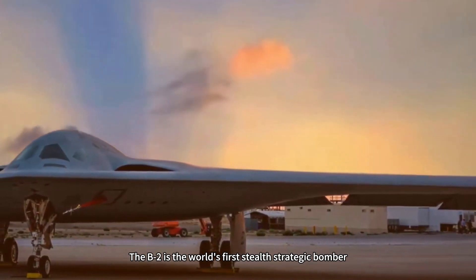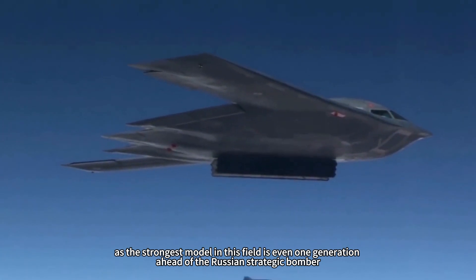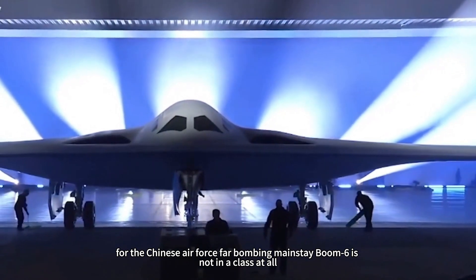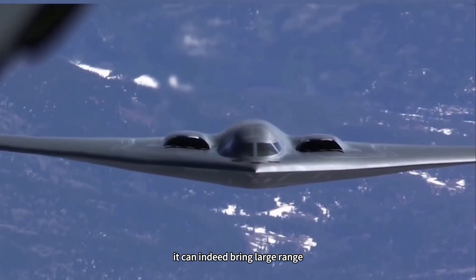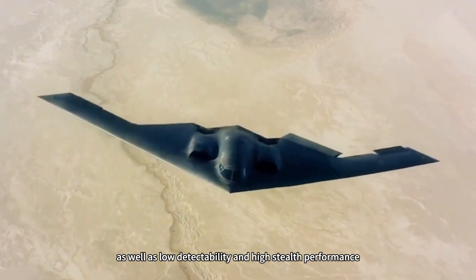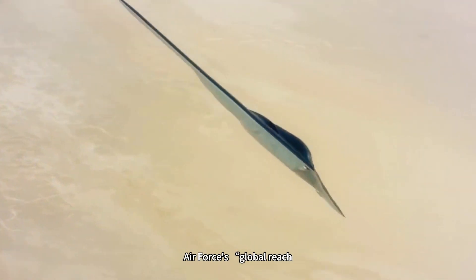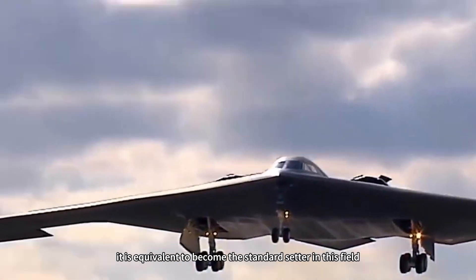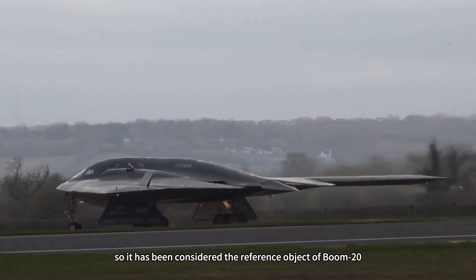The B-2 is the world's first stealth strategic bomber. As the strongest model in this field, it is even one generation ahead of the Russian strategic bomber, and far above the Chinese Air Force's main long-range bomber, the Boom 6. Adopting the flying wing layout, it brings large range, large bomb capacity, low detectability, and high stealth performance, fully meeting the U.S. Air Force's global reach and global strike strategic needs. Because of its early development, it has become the standard-setter in this field and is considered the reference object for the Boom 20.